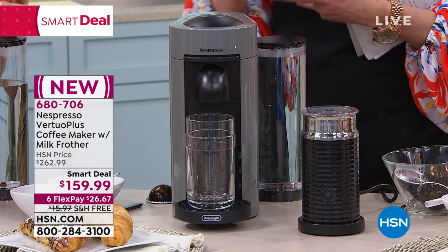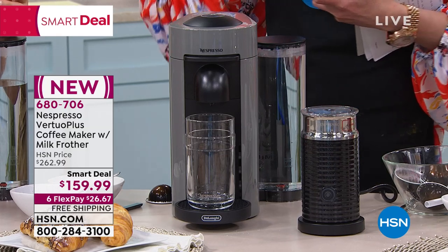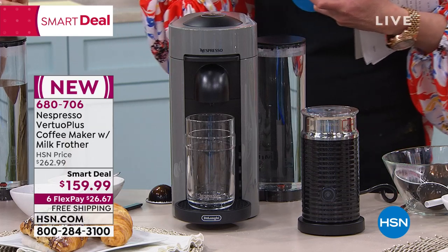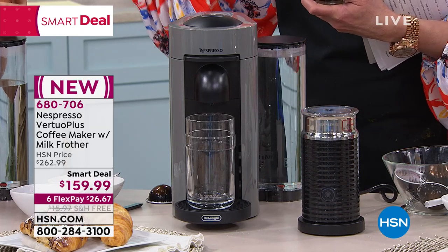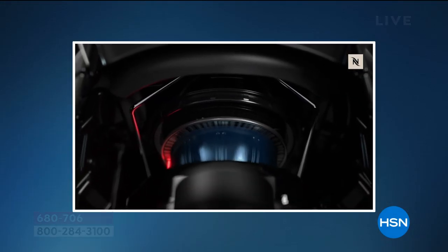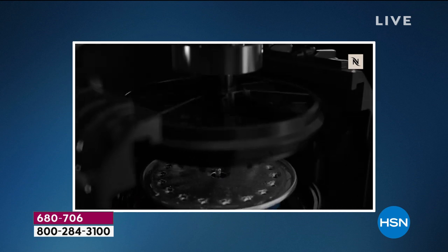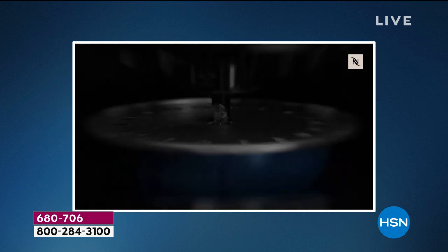What makes Nespresso special — we've got a great little video that talks about that proprietary technology. It does all the thinking, all the brewing — it does all the work. All of our capsules have a barcode on them, and that barcode tells the machine exactly how much water and what temperature to brew.